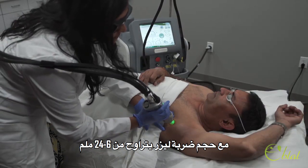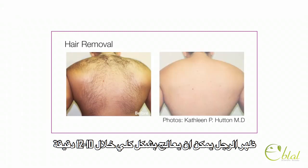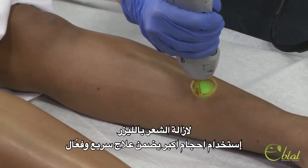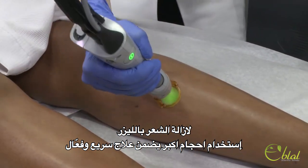With spot sizes ranging from 6 to 24 millimeters, the Gentle Max Pro provides incredibly fast hair removal. In fact, a man's back can typically be treated in just 10 to 12 minutes. For laser hair removal, the use of a larger spot size ensures fast, efficient treatment.